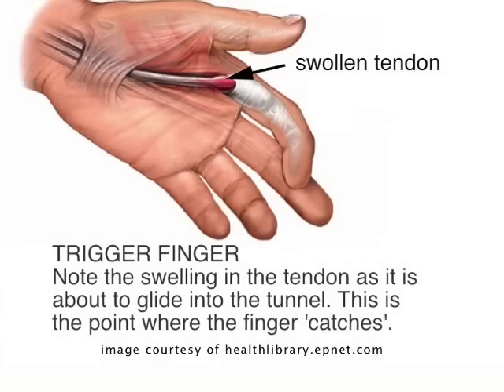Then the options that we have are injecting, or trying to do a procedure through the skin with a needle, or doing surgery. The principles of these different treatments are: number one, to try to control the inflammation around the tendon, and number two, to make more space for the tendon to glide. With a cortisone injection, that's trying to control the amount of inflammation in the tendon, which then usually allows it to glide more smoothly.